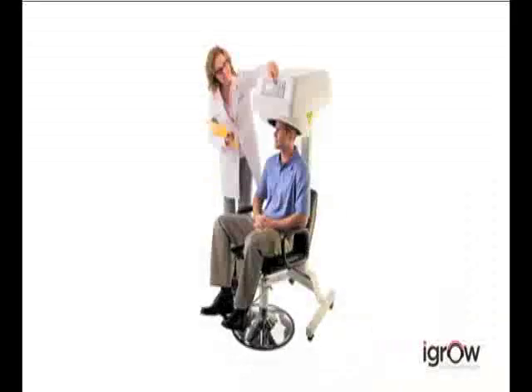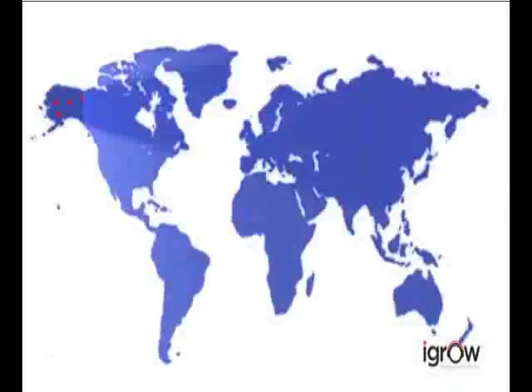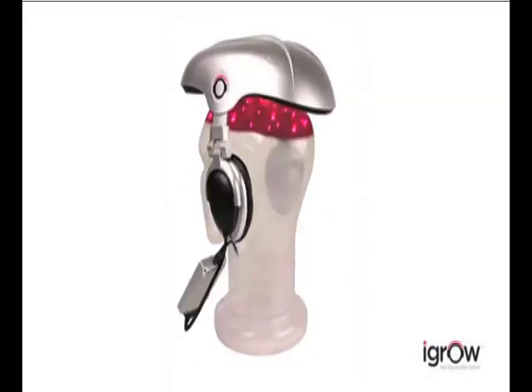Low-level laser technology combined with LED light therapy works in harmony within the iGrow to regrow your hair and make your existing hair appear thicker, fuller and healthier. Laser therapy has been used successfully by thousands of doctors and hair specialists worldwide for more than a decade. Now, that same technology is available for the first time in a convenient hands-free system.